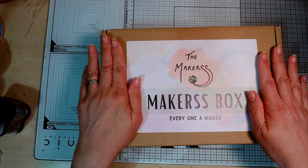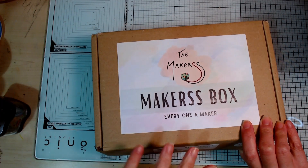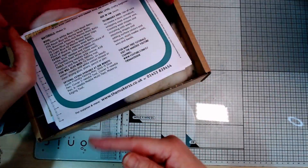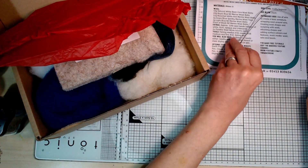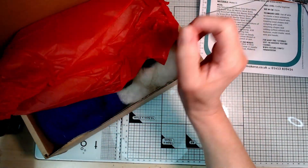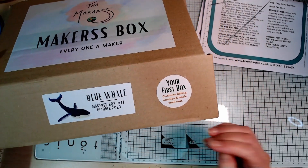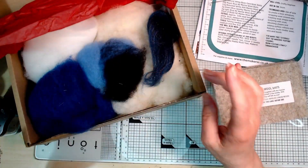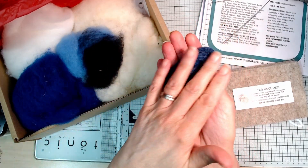They've been such a lovely company to deal with. I loved the packaging - it's all very eco-friendly and there's no plastic packaging at all. I've left it in the box for the fun of opening it again. So there are all the instructions and paperwork, here's the wire I'll use to make the armature. As it's my first box of the subscription, they always put in your basic felting tools, which I think is brilliant - so if you have nothing you could still do this.